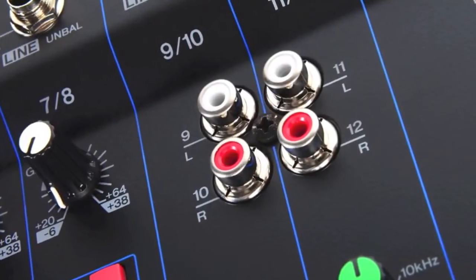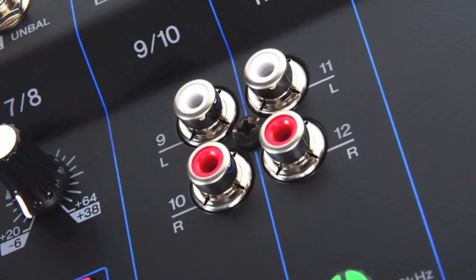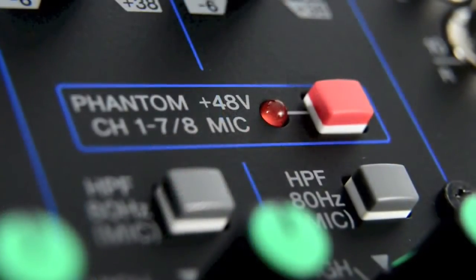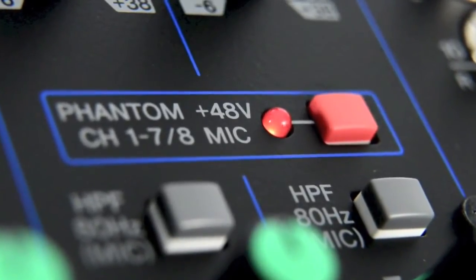Stereo line inputs are provided, allowing you to mix in external sources such as MP3 players, DJ gear or stereo instruments like keyboards and drum machines. Phantom power means condenser microphones can be easily powered direct from the mixer.